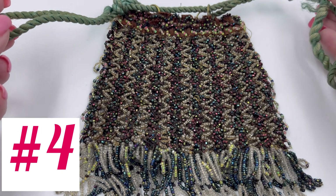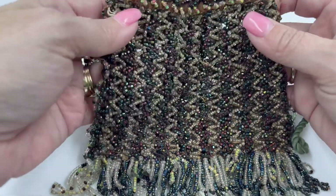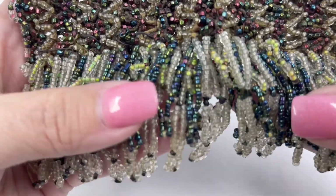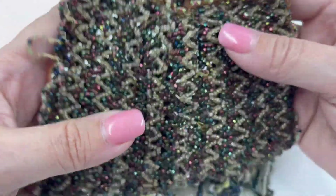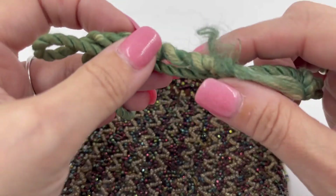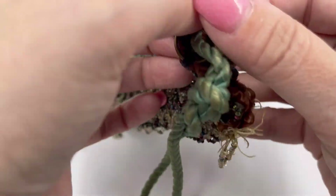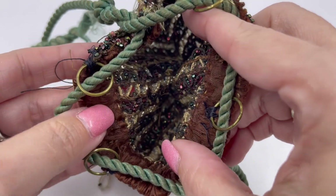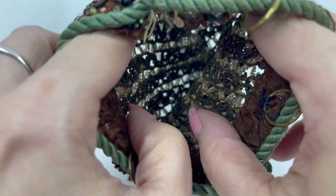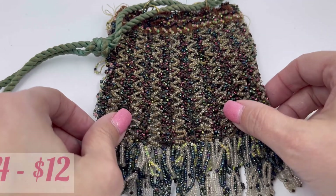This one is a vintage beaded purse. This one will have some flaws, but not as much of a rescue as some of the others I'm going to show you. Lots of bead work, all the different colors, and it comes down to the fringe — sea glass beads at the bottom. It has a drawstring style. The strap has unraveled a little, but nothing major. On the inside, it's just open, so you definitely don't want to put anything super tiny in here that could fall out. This is very old and vintage, and very, very pretty. This one will be for $12.